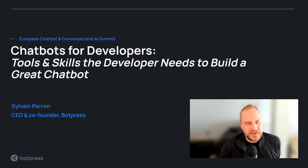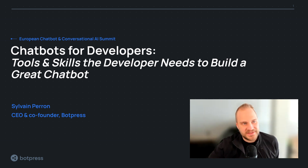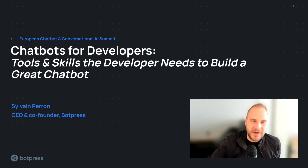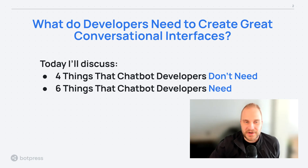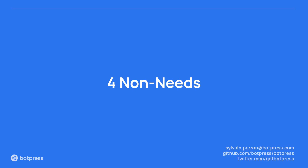Today I'm going to be talking about 10 things — tools and skills that you need as a developer to build a great chatbot. That experience has been based on hundreds of bots that we've built for hundreds of customers. I've tried to keep it short within 20 minutes. The first thing we'll start off with is four things that you don't need, followed by six things that I think are crucial for you to understand and have as a tool to create something great. So without further ado, the four non-needs.